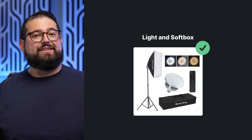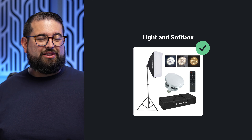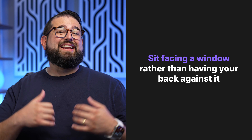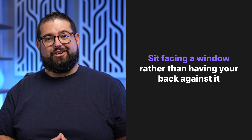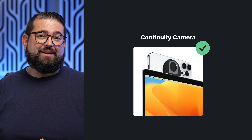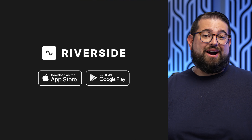Along with good video comes good lighting. If you don't have a lighting setup, there are some inexpensive options in the description, but at least sit facing a window rather than having a window behind you — because then you get that silhouette look, which isn't great. Encourage your guests to do the same. They can even throw a sheet over the window to help soften the light. The iPhone is very forgiving in various lighting situations, so if you don't have a window in the room, use your iPhone and you'll probably get good video either way.